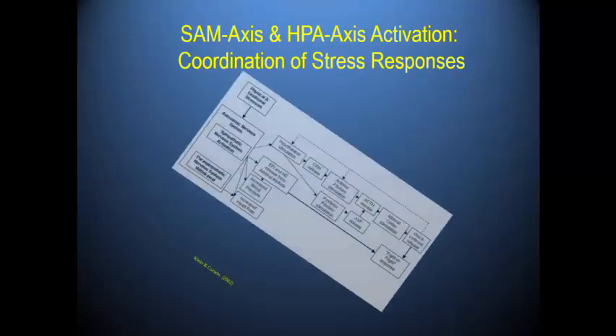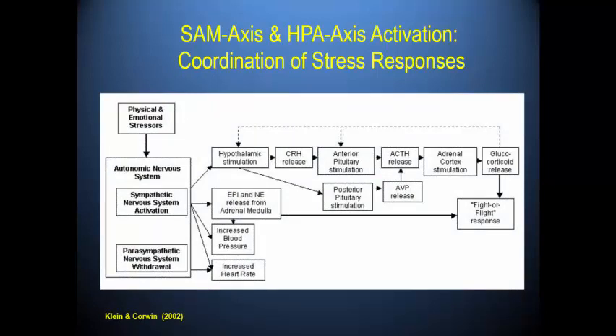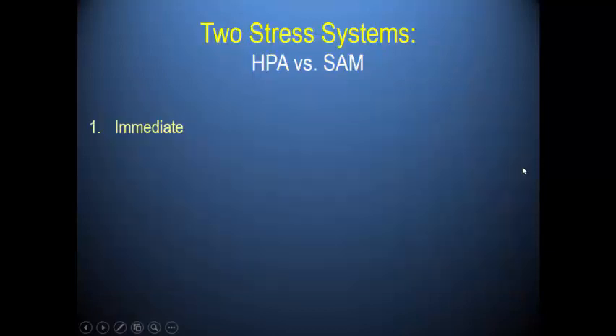Here are the two systems together — it is a coordinated response. The SAM axis happens first because it's innervated, using the nervous system: the hypothalamus tells the brainstem and spinal cord to send a message to the adrenal medulla to pump out epinephrine and norepinephrine to support the fight-or-flight response. Then the HPA axis is stimulated at the same time, but shows up later because it uses the cardiovascular system.